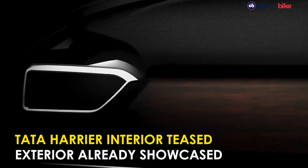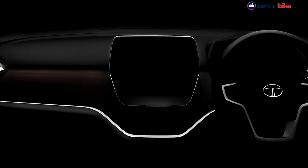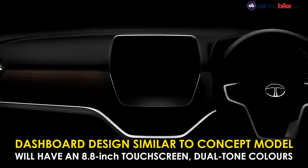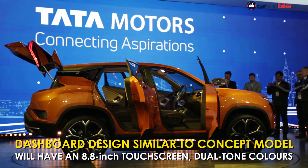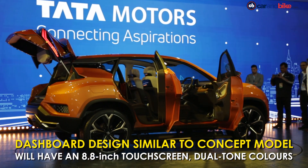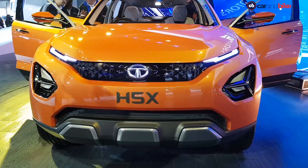There is little that is revealed, but we can see a glimpse of how close the actual design is when compared to the concept model showcased at the 2018 Auto Expo. The Harrier will have a floating 8.8-inch touchscreen infotainment system along with a dual-tone finish in grey and brown on the dashboard.